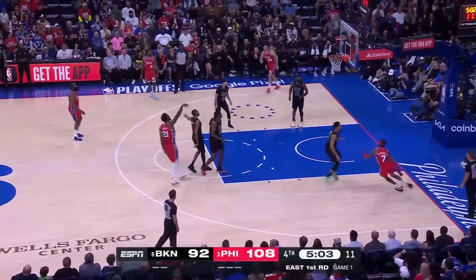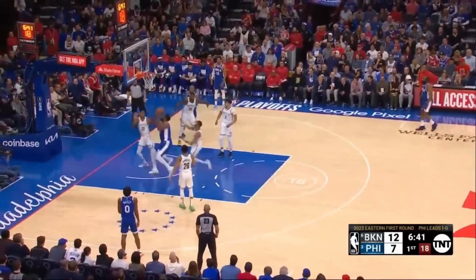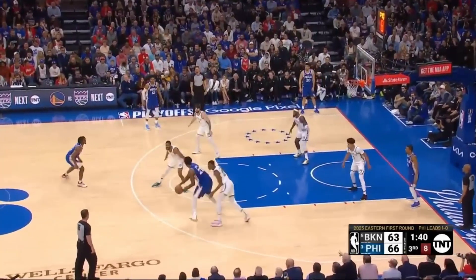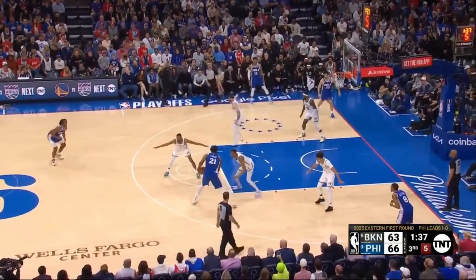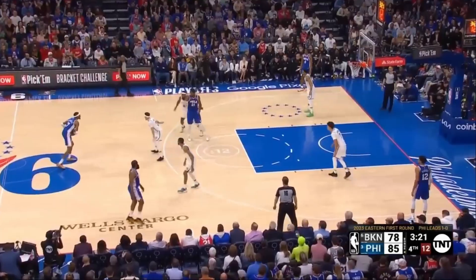Harden and Embiid in the two-man game. Brooklyn hit two of their first four from downtown. Embiid off balance, making it two minutes left in the quarter. Embiid guarded by Claxton as they continue to throw different looks at him.